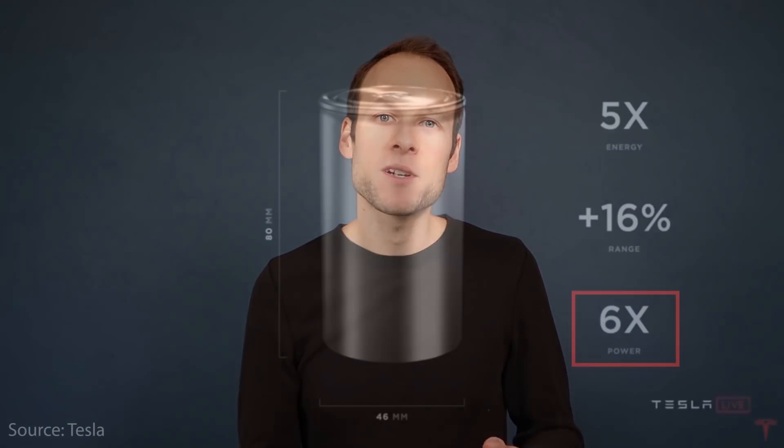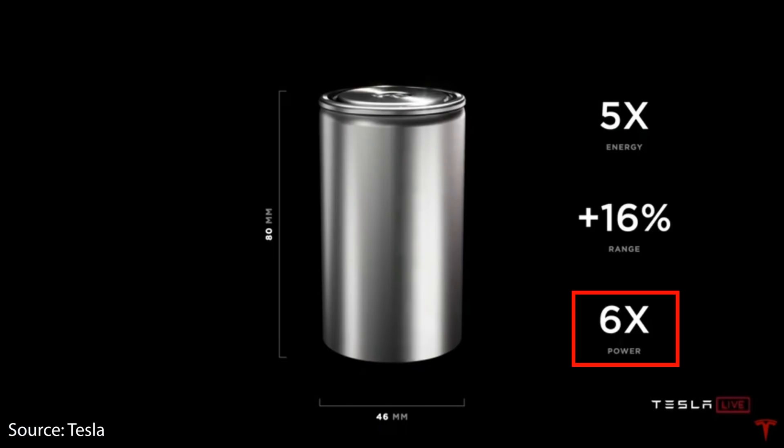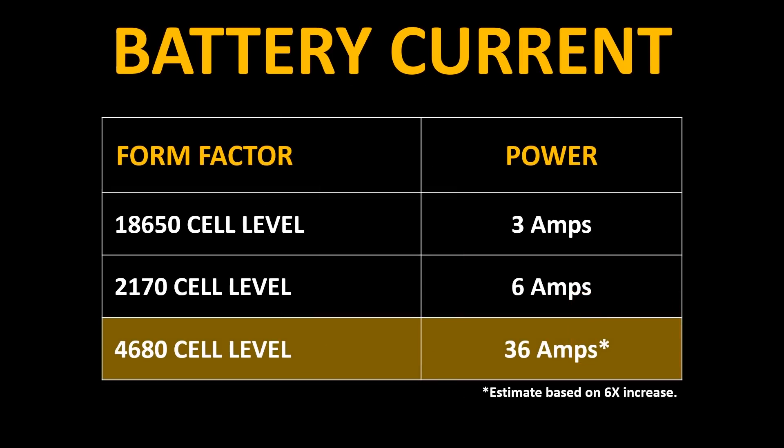Based on what we know so far about these new large 4680 Tesla tabless battery cells, their power dense architecture means they will be able to accept a higher charge rate than Tesla's current 18650 batteries found in the Model S and Model X, and Tesla's 2170 battery cells found in the Model 3. So just the architecture itself lends itself to a higher charge rate. However, there are other factors that affect the charge rate that we need to concern ourselves with.